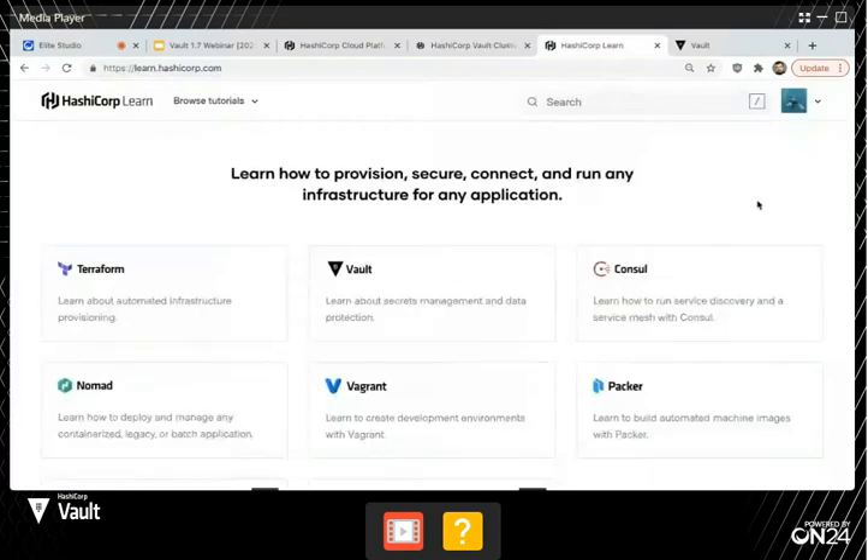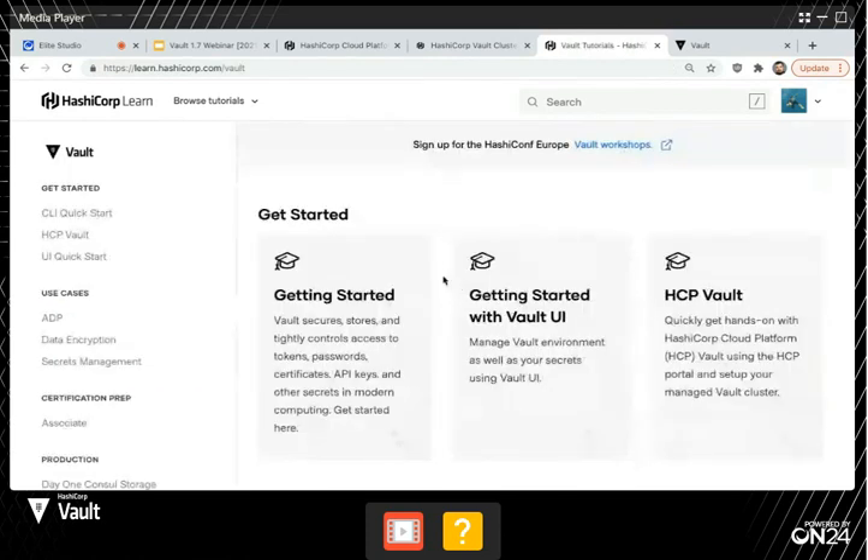That's about it for the presentation. However, I just wanted to highlight one final thing. If you haven't checked out learn.hashicorp.com, it's a free site where we have in-depth, step-by-step learning guides. This ranges from 'I don't know anything about Vault, how do I set it up?' to reference architectures, to adding your first secret, to Kubernetes sidecar injection — super advanced stuff all the way to the basic stuff.